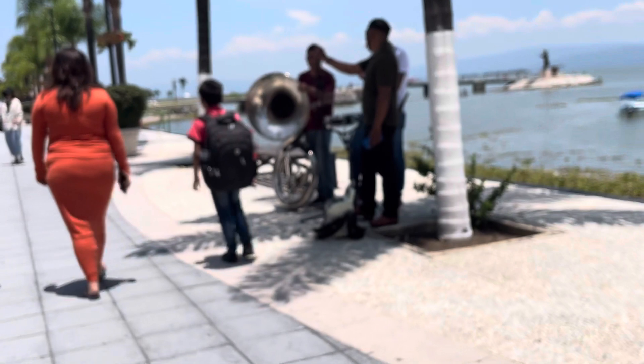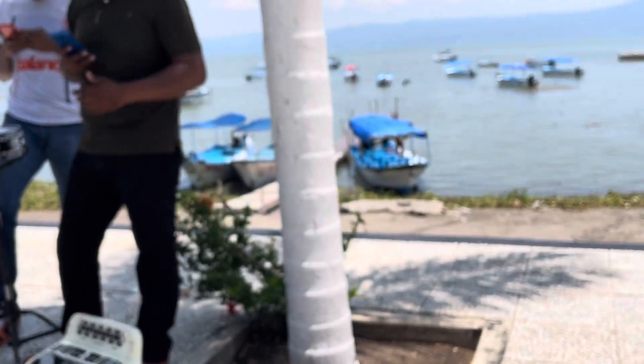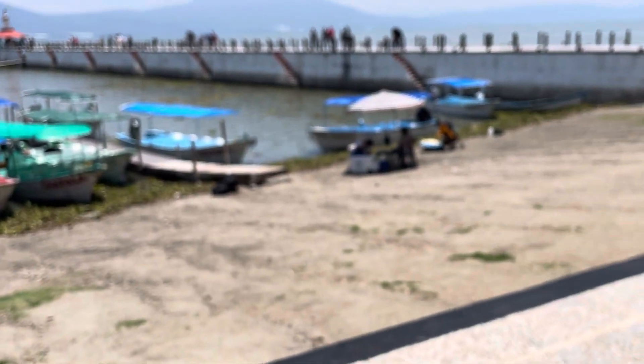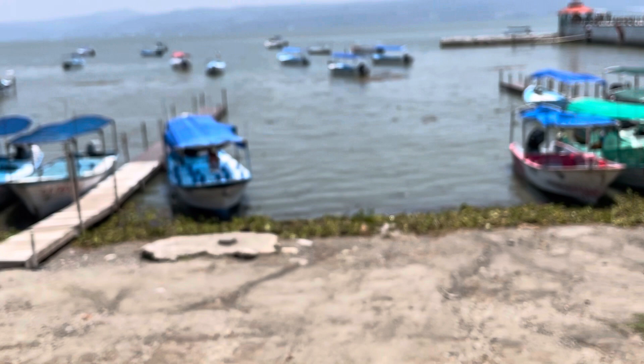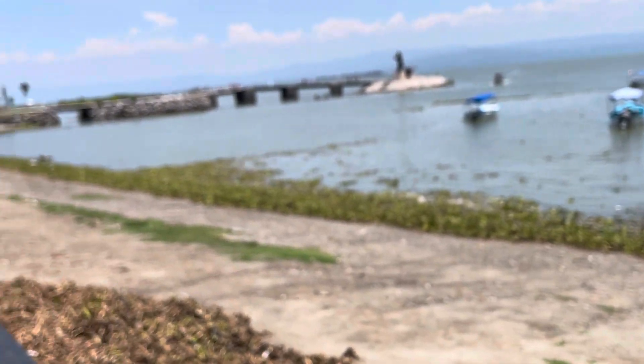Here's a man with a snare drum, a tuba, and an accordion. That's the boats out there from a different point. Nobody's going out — they're not doing much business right now, but it comes and goes.